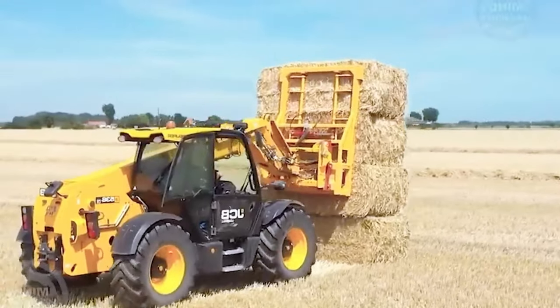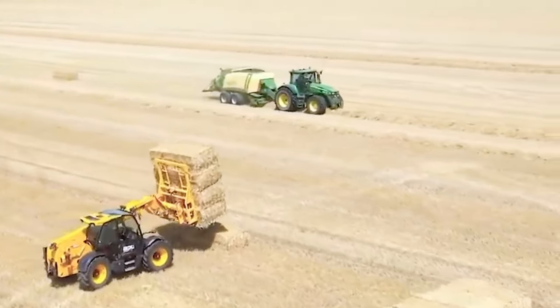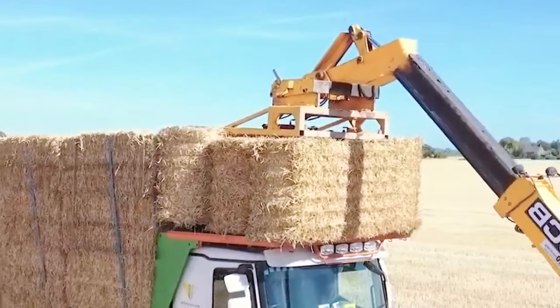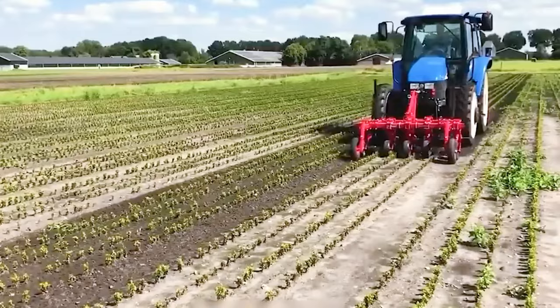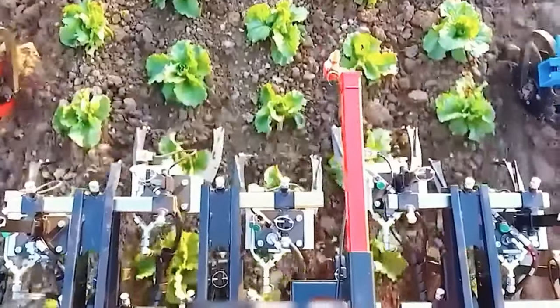The Holmer Terra variant 650, with its hefty fertilizer spreader, takes charge of fertilizing the planting area. Paired up with a Horsch Focus 6TD system, it's all about precise maize seeding at predetermined spots.